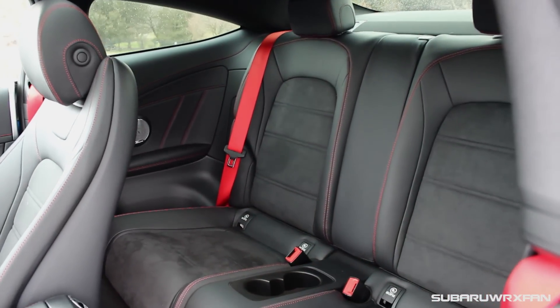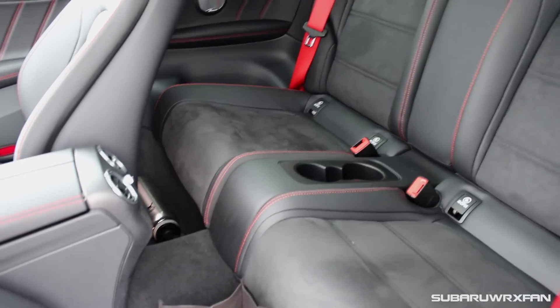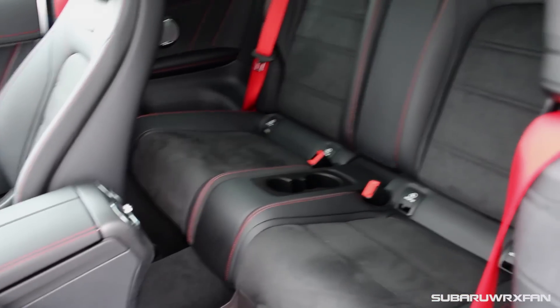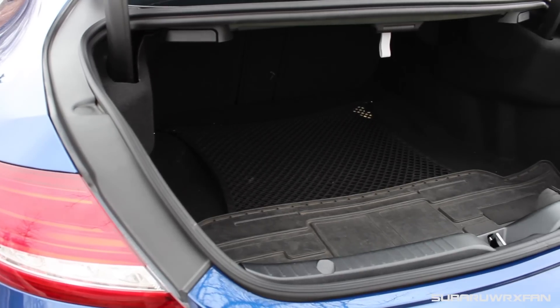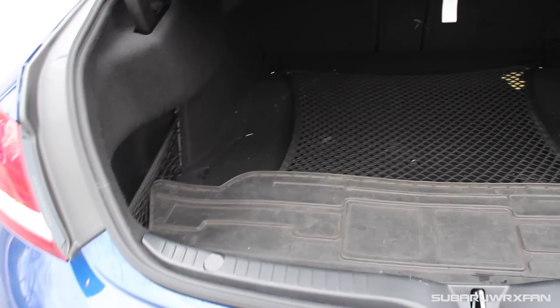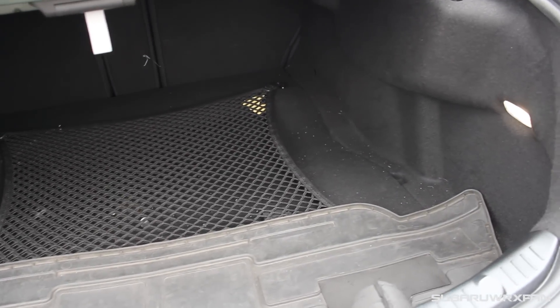Backseat space in these C-Class Coupes is also really good. I'm 5'9", and sitting behind myself, I actually have about 2 inches of legroom to spare in the back, and I still have enough headroom. So anyone 5'9" or even a little taller will fit back there just fine — a very hospitable backseat. The seat moves forwards and backwards automatically, but it's still not a backseat you probably want to use every day. It's certainly more than sufficient in a pinch. And the same thing goes for the trunk — it's really roomy for a coupe-sized trunk. It goes pretty far back, it's a very wide opening, and you can just fit a ton of stuff in there. A very versatile coupe.